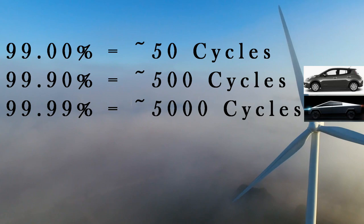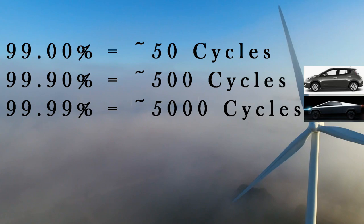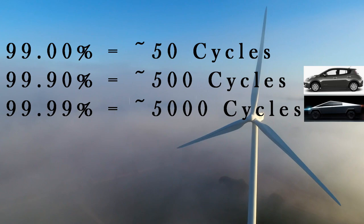If Jeff Dahn creates this battery with Tesla, it will be a defining achievement. For reference, Tesla batteries already have a coulombic efficiency of around 99.95% and the potential to last up to 2,000 cycles, which is already way ahead of the competition.